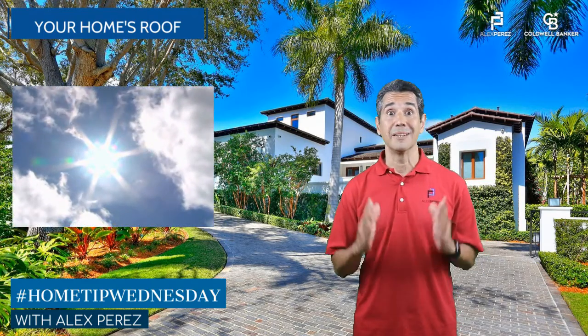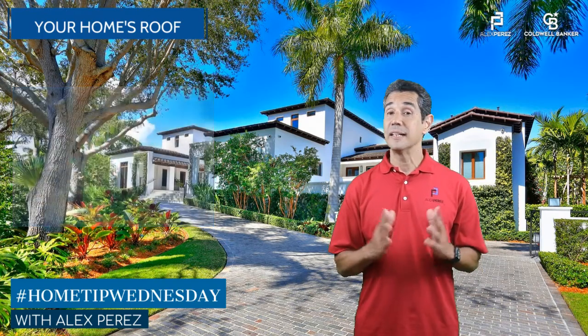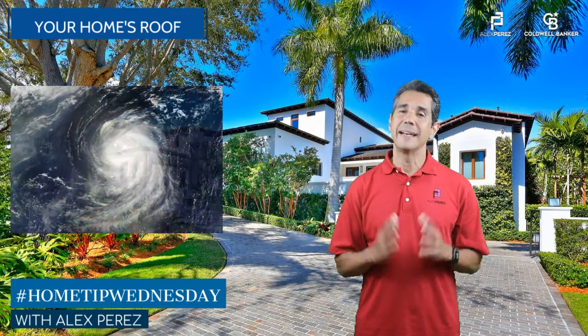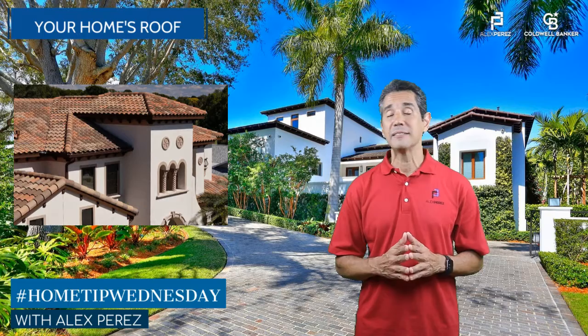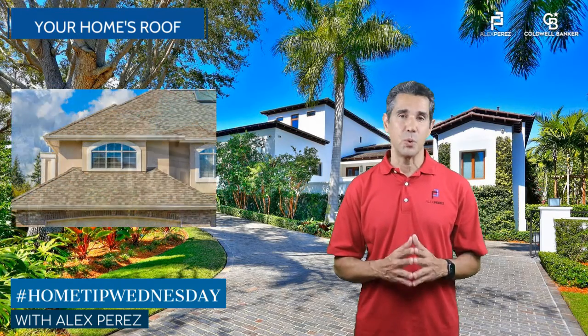Roofs in South Florida are subjected to a lot of sunlight and heat, approximately 130 days of rain, and sometimes strong windstorms. Experts agree that concrete roof tiles last between 25 and 30 years, and shingled roofs between 12 and 20 years.